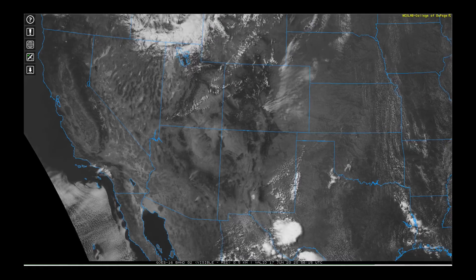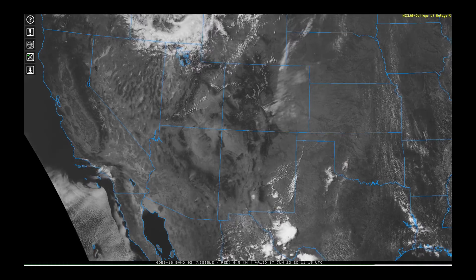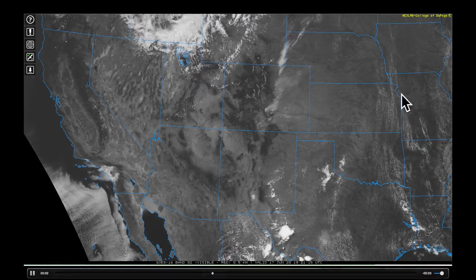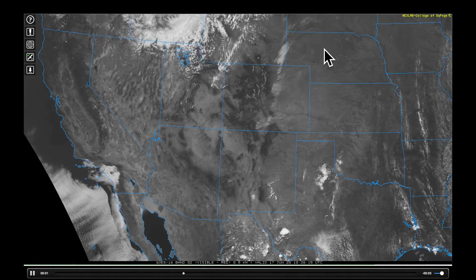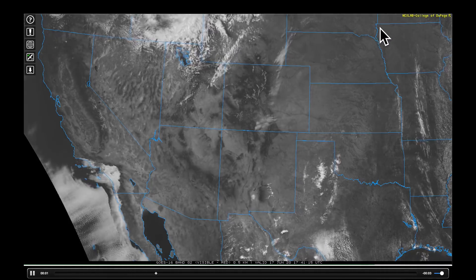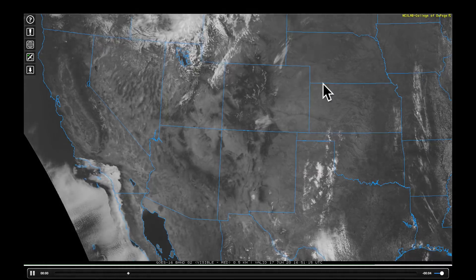We're going to begin with an animation from GOES-16 looking at the visible satellite channel from yesterday as the sun was setting across parts of the western United States. You can see the storms up into parts of Nebraska and South Dakota. These actually extended into North Dakota, and in the overnight hours, they raced across the eastern parts of these states into Minnesota, providing a lot of lightning, thunder, and some pretty heavy rainfall.